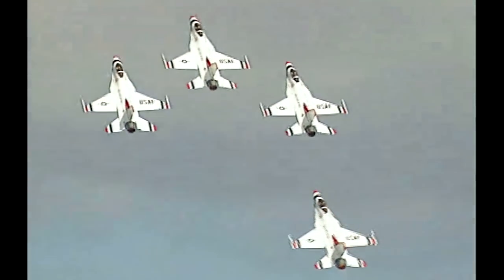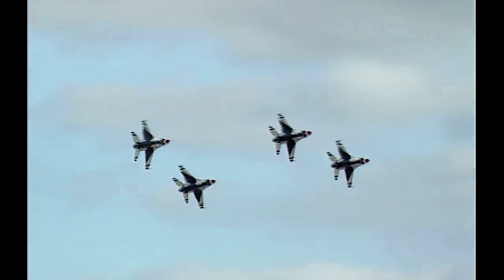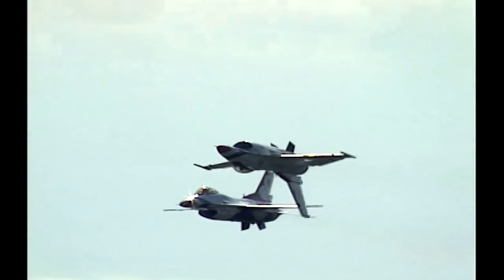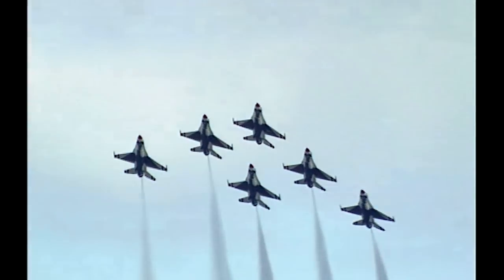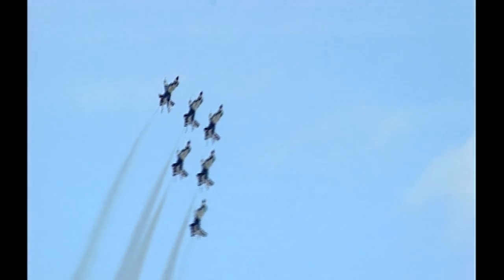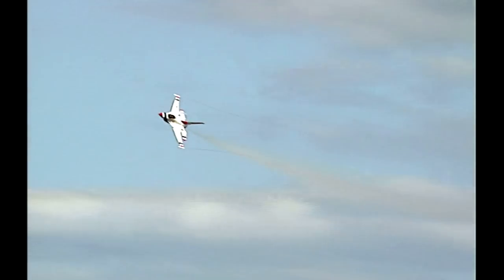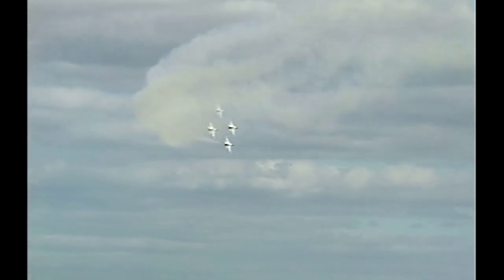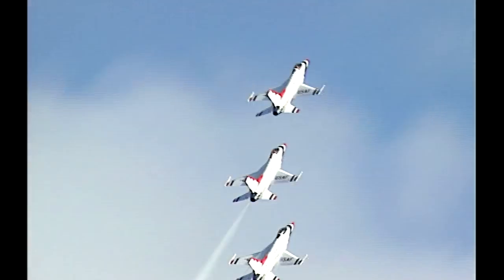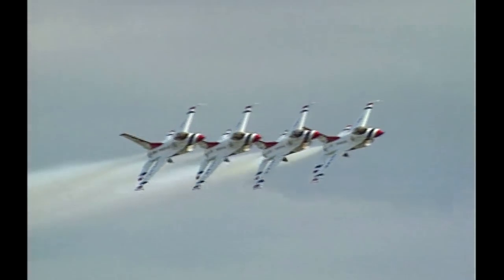These are the Thunderbirds — they fly F-16s for the US Air Force. Warrior planes in peacetime pursuits. Extreme machines flown by some of the best aviators in the business. Modern fighter jets fly at twice the speed of sound and corner at 9 Gs, the absolute limit that the human body can withstand. The Thunderbirds perform their breathtaking maneuvers with their wingtips just 18 inches apart. There is no margin for error — the slightest mistake is fatal.